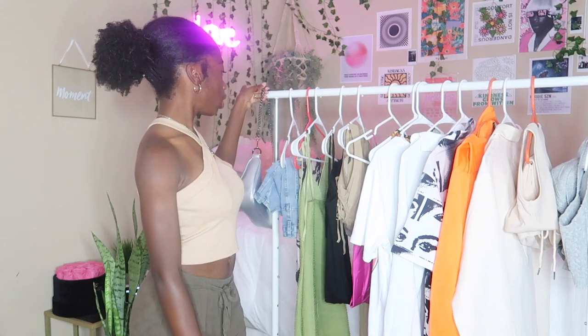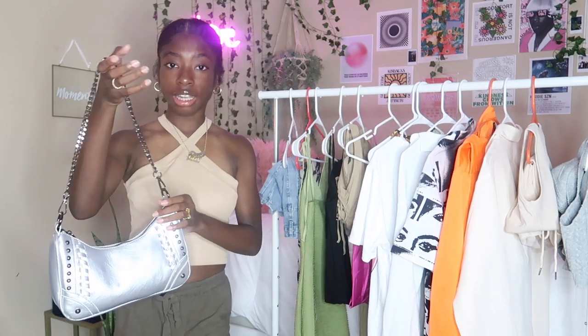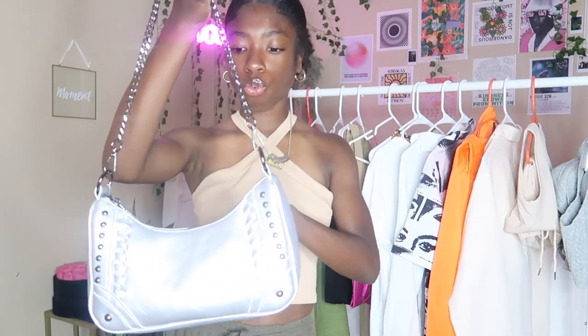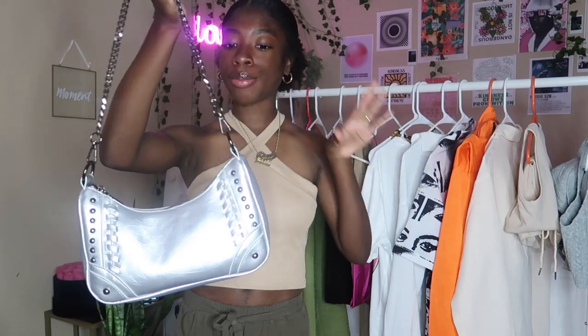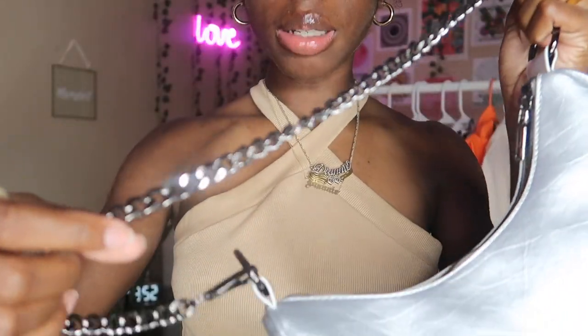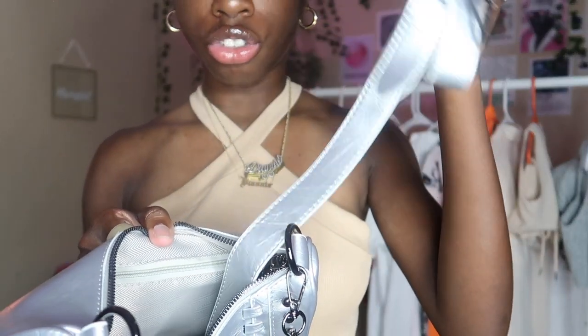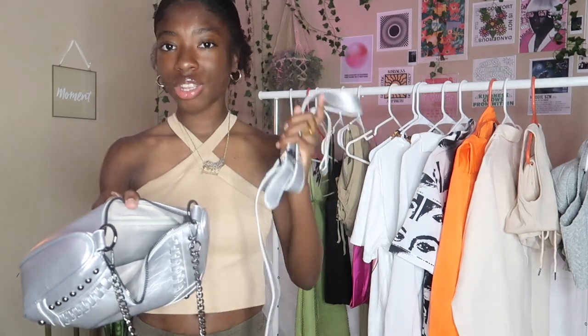First things first, I think I have officially found my favorite personal Shein find. I found this and I was in love. It gives real thrift, like vintage vibes, but look — it is silver and she is bad. Look at the chain — this is not something you just see every day. And on top of that it gets even better — it also comes with a longer strap.